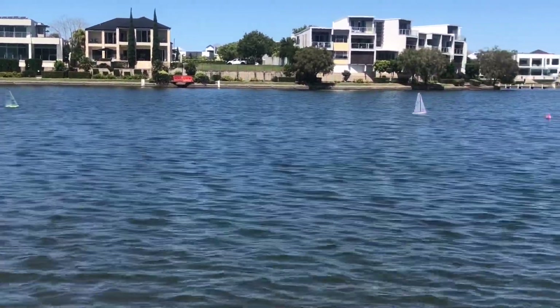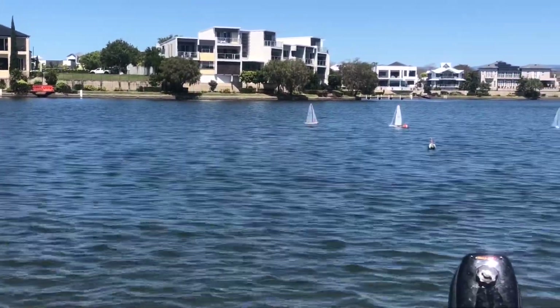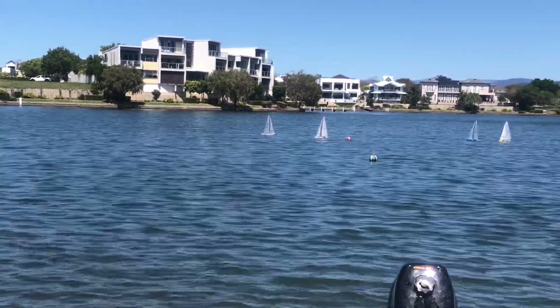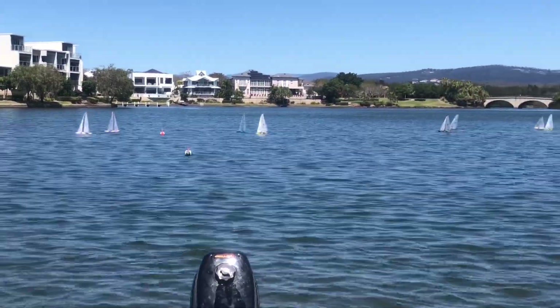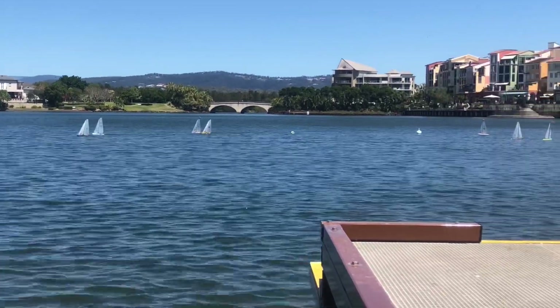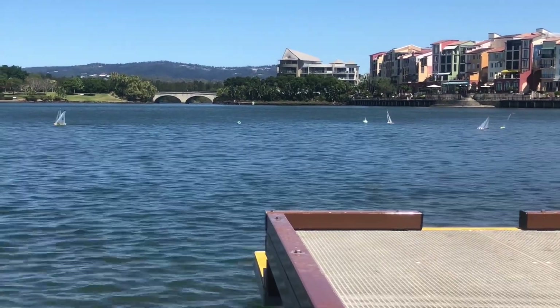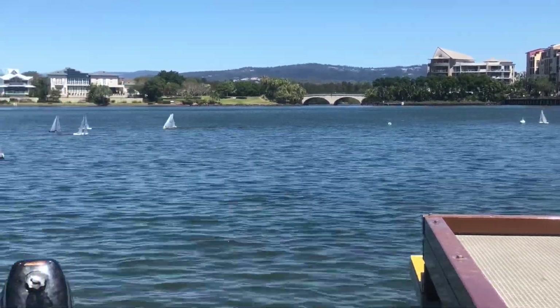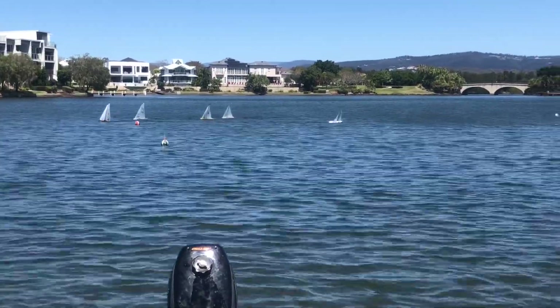60 has tacked early to follow 52 out on pressure. The wind has moved slightly to the west, and you can see there's a big pressure gradient coming down here from the west, which will favour those boats running into it first.